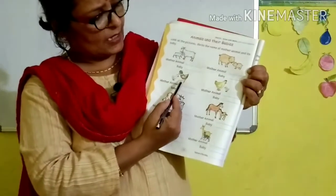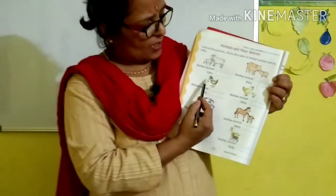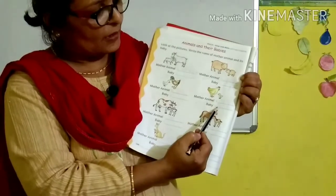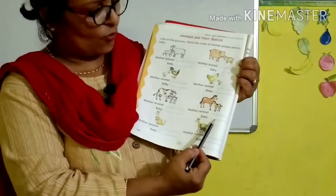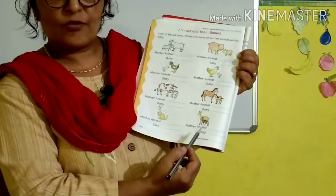What is this? Mother animal — duck. We learned in the previous page. And the baby animal, baby duck, is called duckling. Hen — baby hen is chick. Cow — and the baby of cow is calf. Horse — foal. Kangaroo — joey. Deer — fawn.